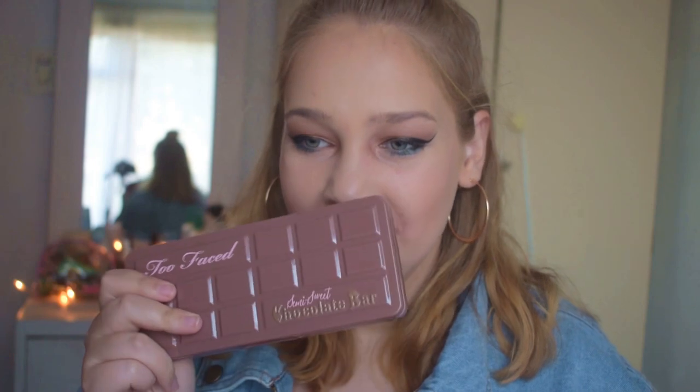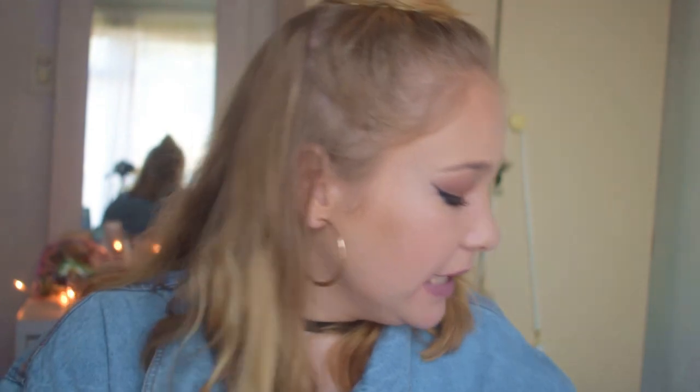Hey guys, welcome back to my YouTube channel. This week's video is me trying out fake makeup. So I went to my local Chinatown — if you don't know what a Chinatown is, it's basically a really cheap kind of market. I got this jacket for 70 Rand — a full-on denim jacket, bargain. But along with bargains, you also get fake makeup. So I bought the semi-sweet chocolate bar by Too Faced, two Huda Beauty products, a Morphe lipstick, and some knock-off nail polishes. I'm going to give you the lowdown on if these actually work and hopefully my skin doesn't burn off.